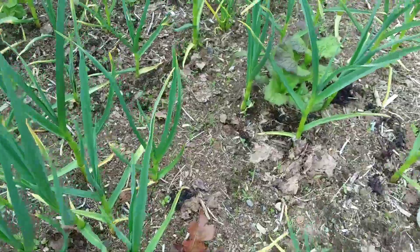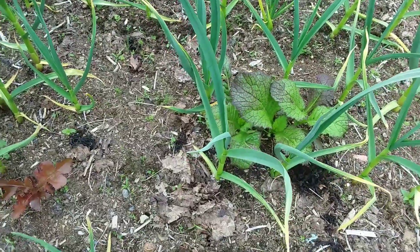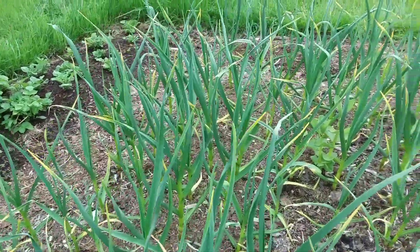Then here's some garlic, some volunteer red mustard, and volunteer lettuce too — don't know where they came from. The garlic's doing well; I think they're on their eighth leaf.